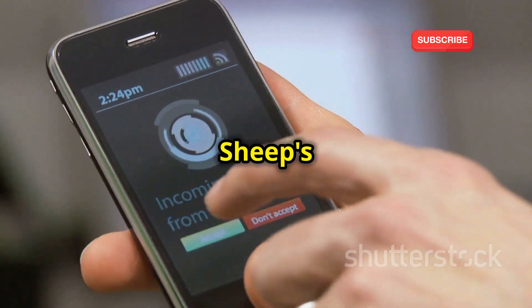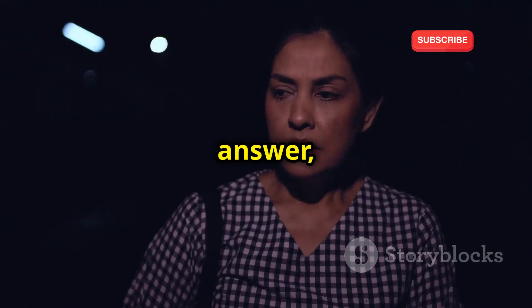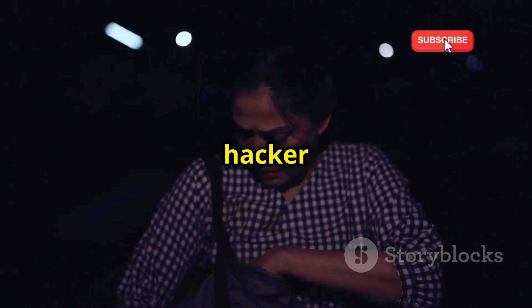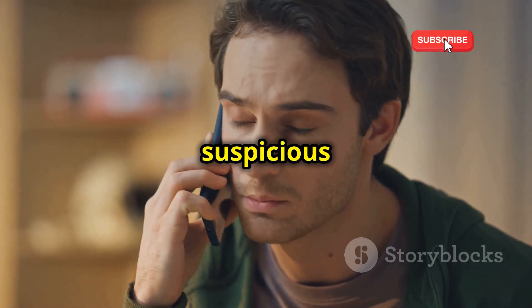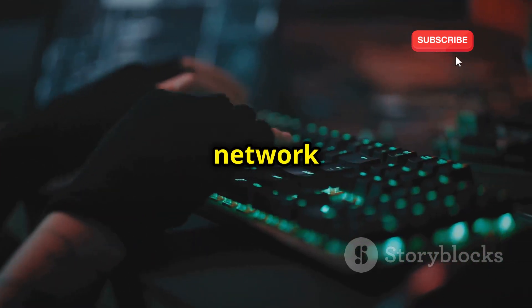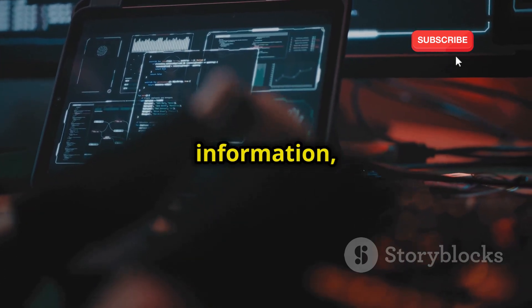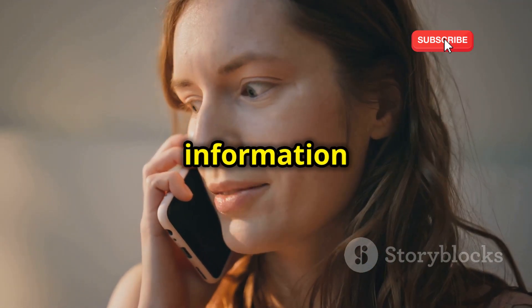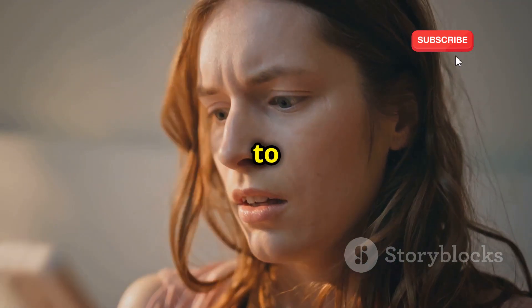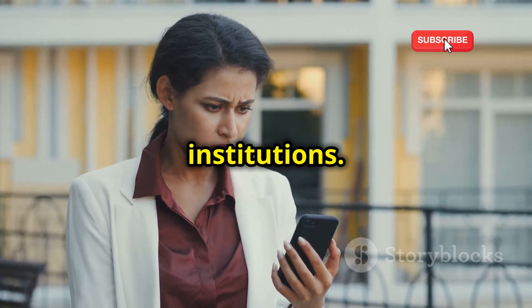Spoofing — a wolf in sheep's clothing. Imagine receiving a call from a number that appears to be your bank. You answer, unsuspecting, only to be greeted by a hacker posing as a bank representative. They ask for your account details, claiming there's been suspicious activity. This is network spoofing. Hackers use specialized software to manipulate caller ID information, making it seem like calls or messages are coming from a trusted source. This allows them to deceive you into revealing sensitive information or granting access to your accounts — a cunning tactic that preys on our trust in familiar numbers and institutions.